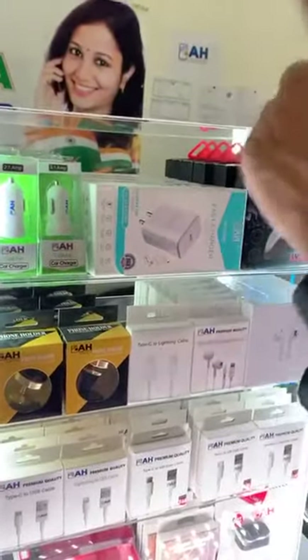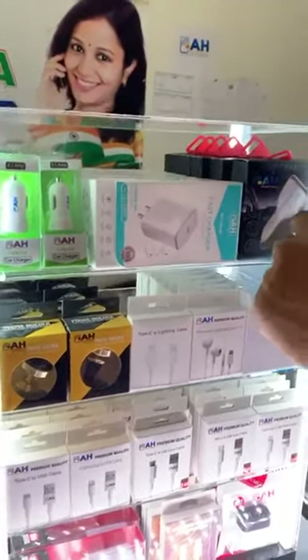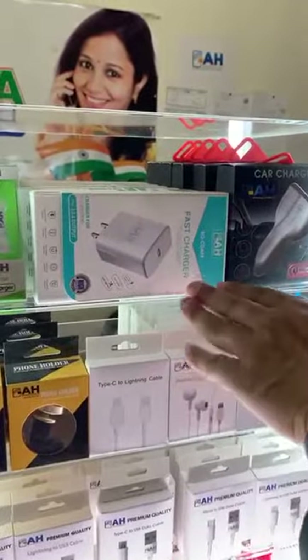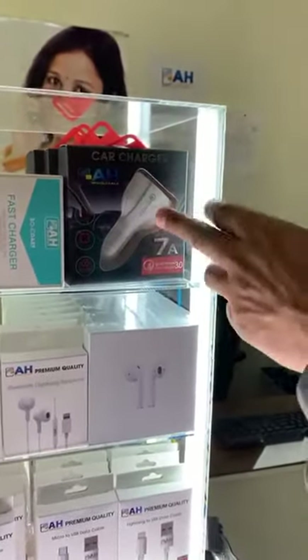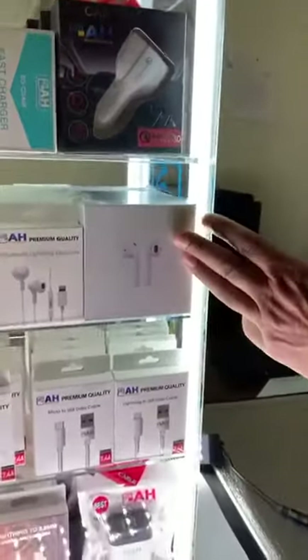This is a very premium quality PD charger — it will charge your iPhone in about half an hour. Same thing, this car charger has three ports: one for iPhone 11 and two regular USB ports.